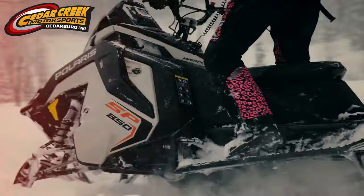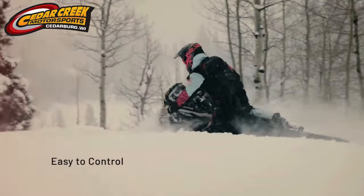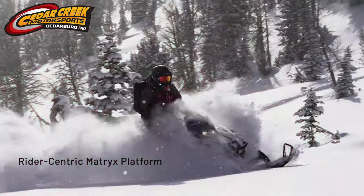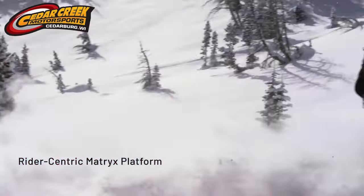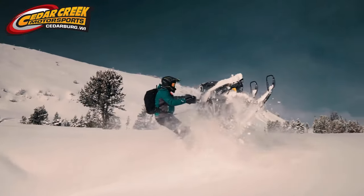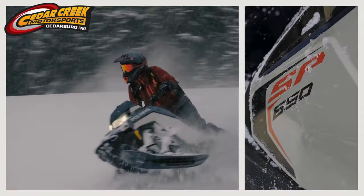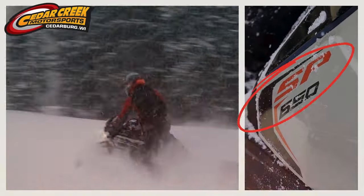The RMK SP suspension is calibrated to make it easier to control and easier to ride. Built on the optimally balanced and rider-connected Matrix platform, the new RMK SP features your choice between the proven and powerful 850 Patriot or the smooth and responsive 650 Patriot.